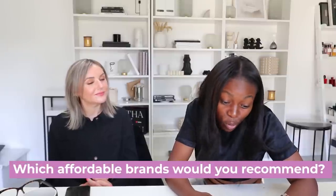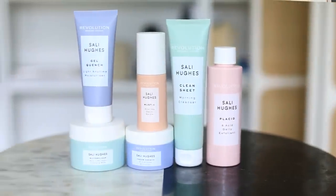Which affordable brands would you recommend? I was adamant — I work with lots of luxury brands in my day job — that I only wanted to do an affordable range. That was absolutely top of my list of priorities. Because all my girlfriends, whether they have lots of money or very little money, every single one of them balks at a £60 or £80 serum. I just thought, I know that I can make everything £15 and under and not scrimp on anything. You absolutely do not need to spend a fortune on skincare — you need ingredients that work, and those come at all prices.